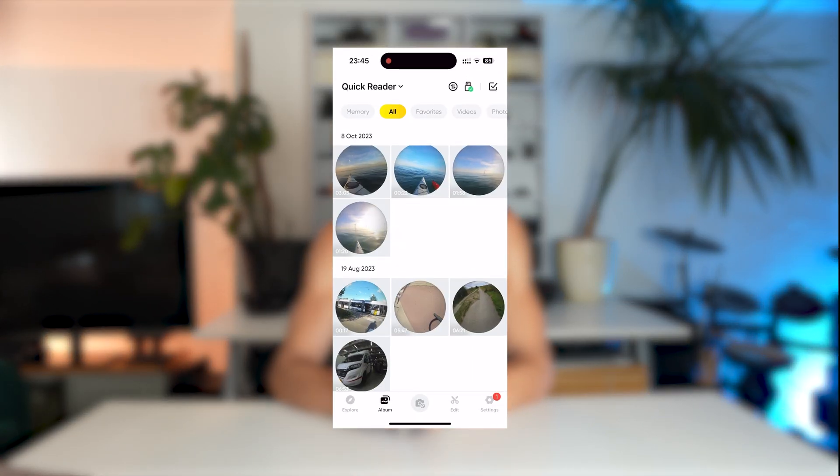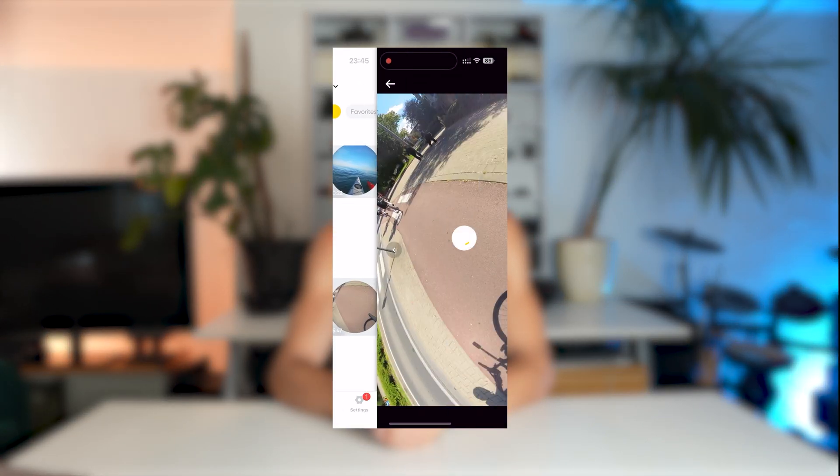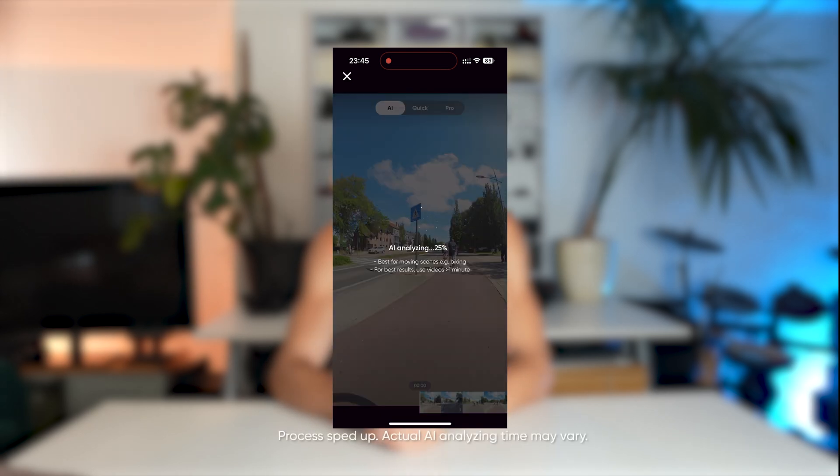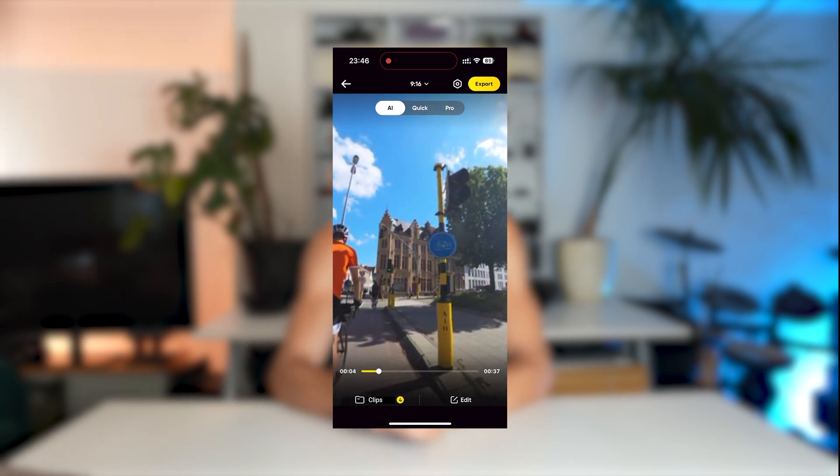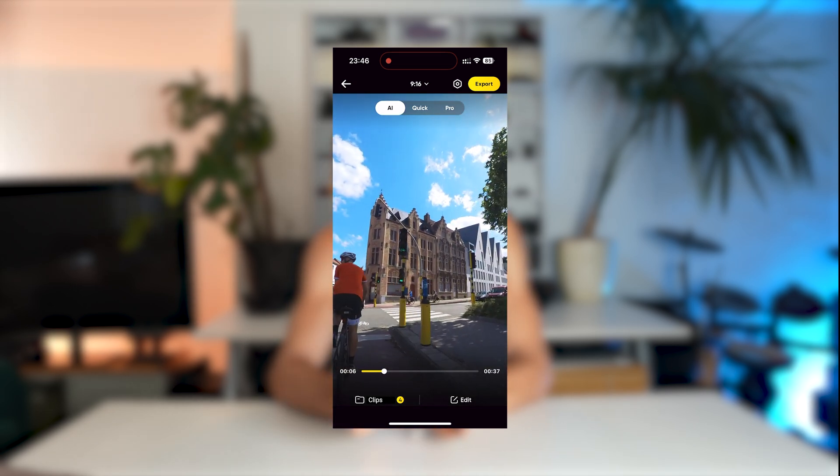Here's how it works. Just go to the album page, pick a video and hit AI. The app does its magic, analysing the footage, categorising scenes and picking out the best clips for you. It's like having a personal editor in your pocket, making sure your videos look awesome without any hassle.